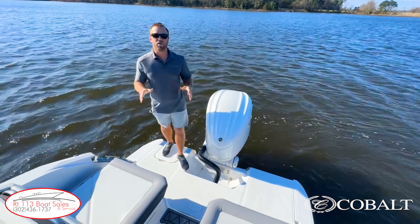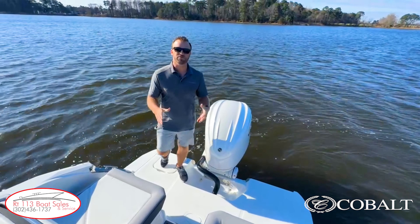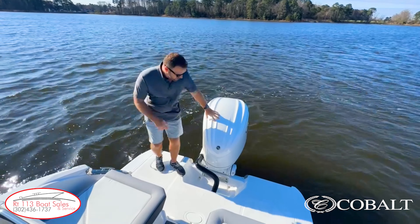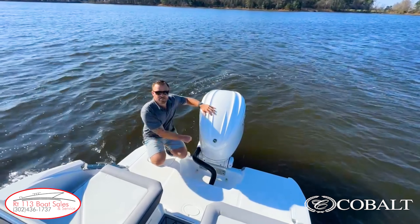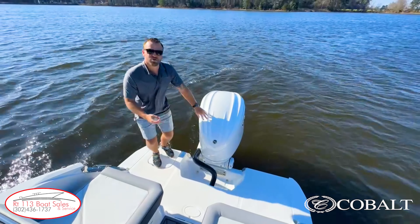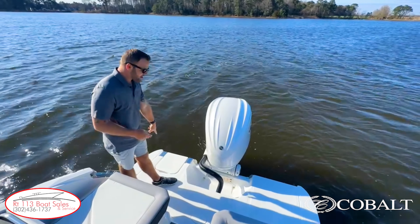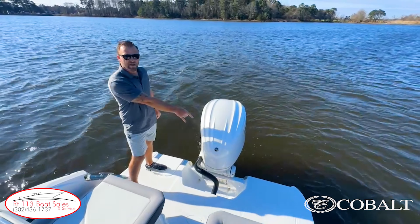We're here on the swim platform of the Cobalt R6 Outboard. A couple of cool features to point out: we have a Yamaha 300 XB. This engine has a digital electronic steering cylinder, which a lot of our competition doesn't use — they still use the old school bolt-on hydraulics. We also have a fold-down swim platform on this side and a pull-out dive ladder on that side.